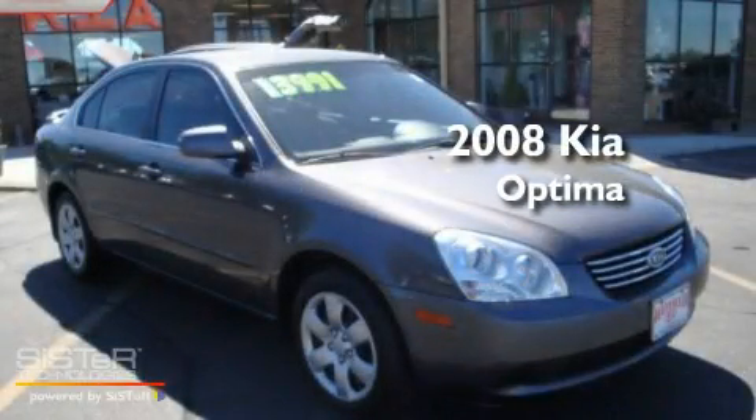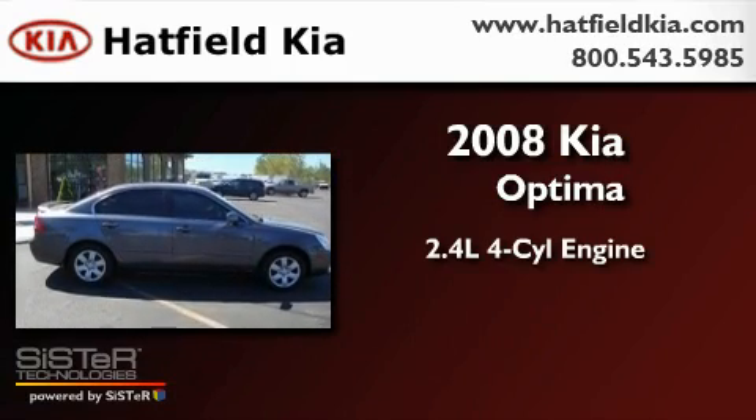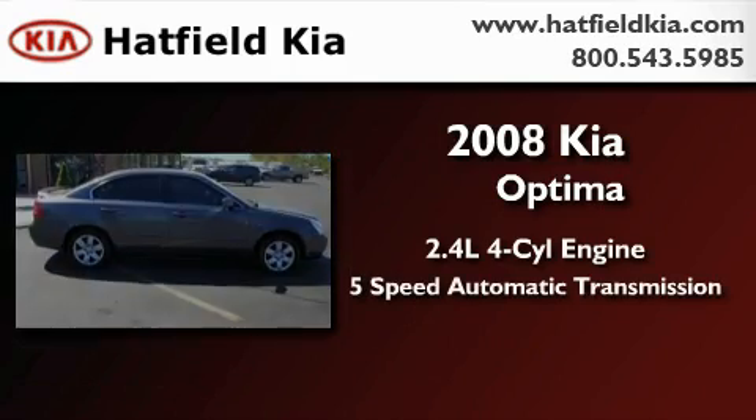This is a 2008 Kia Optima. It features a 2.4-liter 4-cylinder engine and a 5-speed automatic transmission.